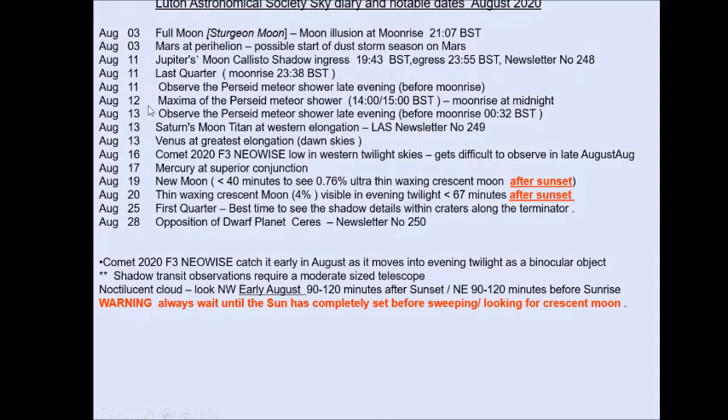This year the meteor stream is peaking around two o'clock in the afternoon for us, so we get to see the rising activity the morning before and the early morning of the 13th. Titan is at elongation on the 13th, as is Venus elongation in the dawn sky — if you haven't seen Venus yet, it's quite bright and easy in dawn skies. Comet NEOWISE is very low in the west by the 16th and gets difficult after that, so make an effort before that date. Mercury is at superior conjunction on the 17th.